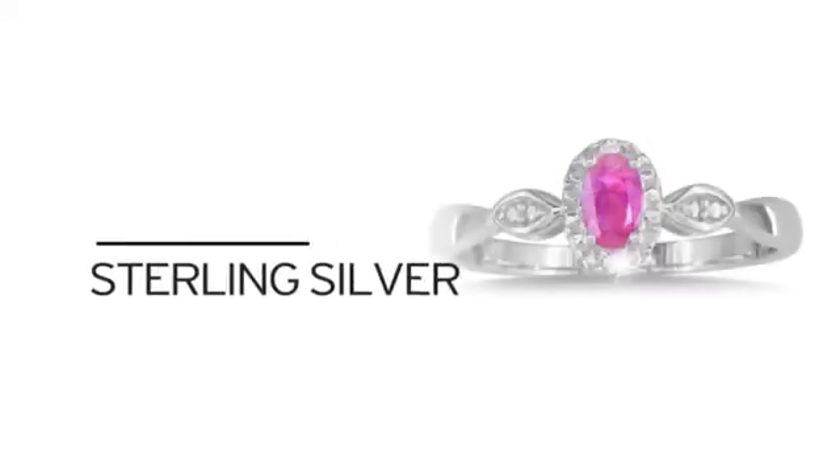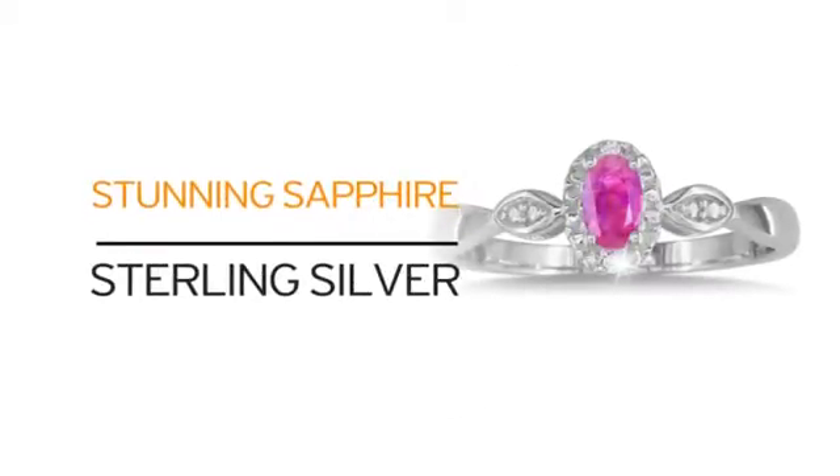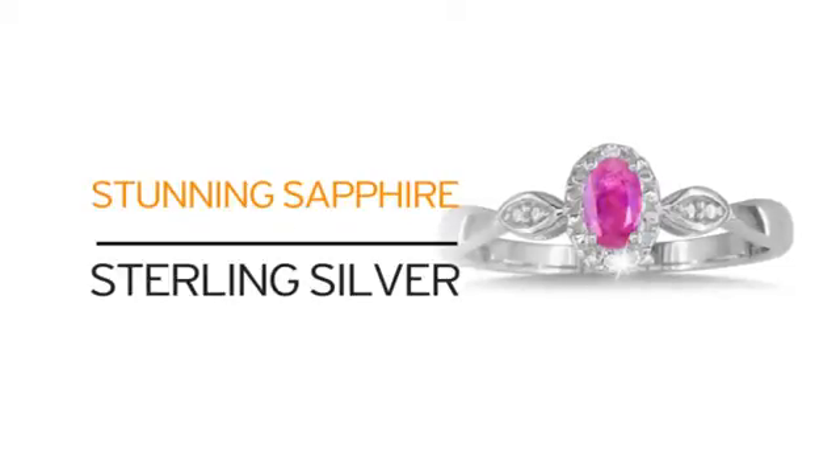Just look at it. Solid sterling silver combined with stunning sapphire. What more can you ask for?